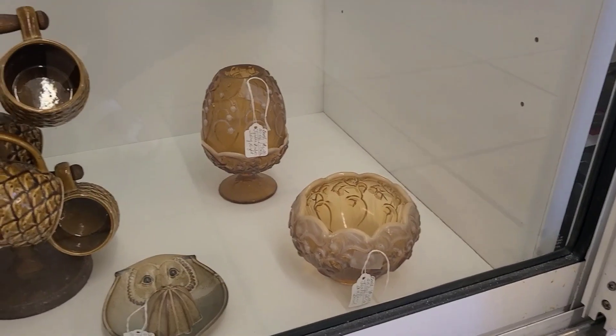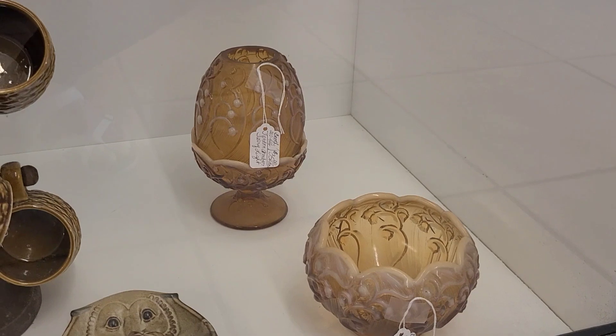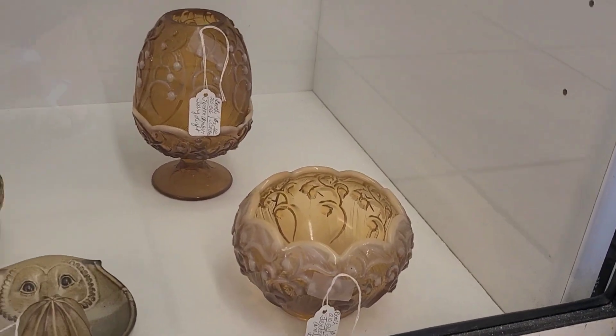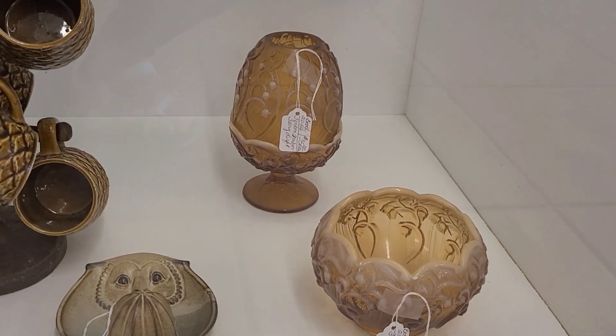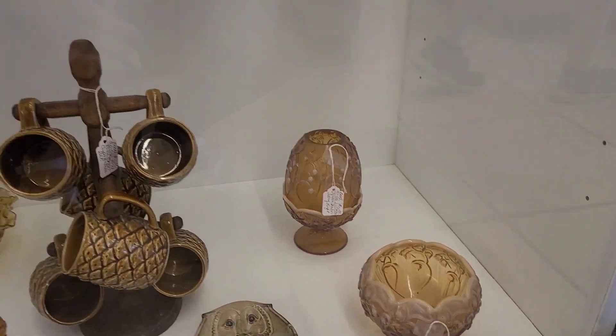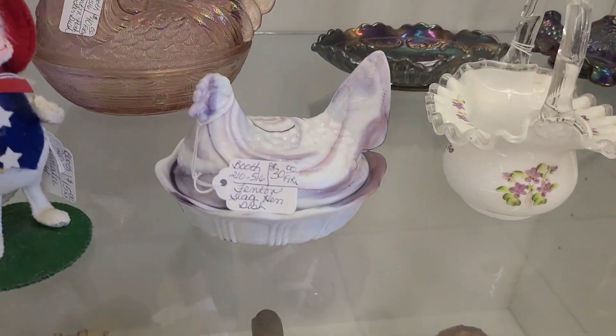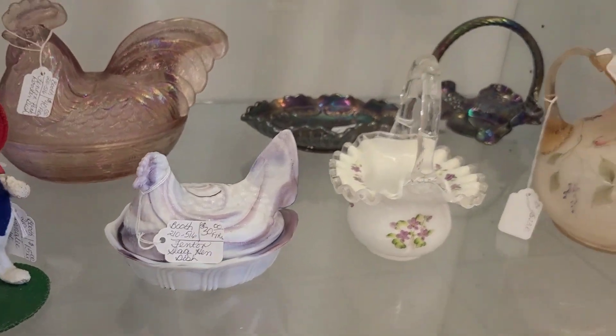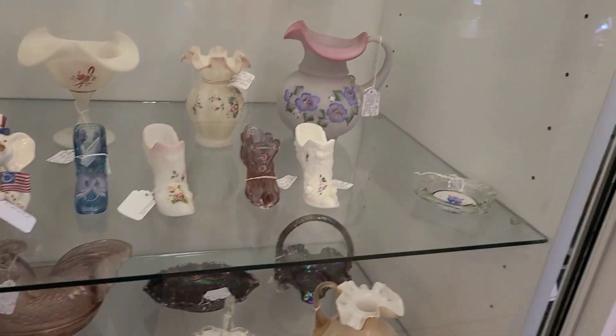Wanted to share that so you would know for future reference. Now over here they did have these Fenton amber opalescent fairy lights and a little crimped bowl. These crimped bowls are actually going for their retail price is increasing — they're going for a lot more recently. And I really liked this slag glass hen-on-nest here and the purple marbled look.